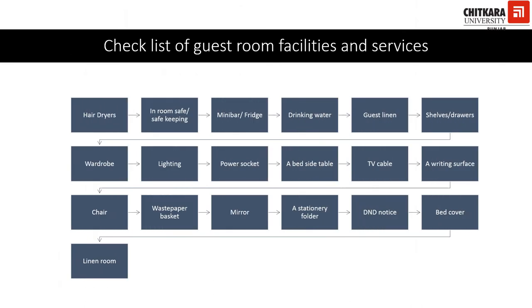Before we elaborate on guest room facilities, let's look at the list of supplies. Hotels may have hair dryers, in-room safe or safekeeping, mini bar or fridge, drinking water, guest linen, shelves or drawers, wardrobe, lighting, power socket, a bedside table, TV cable, a writing surface, chair, waste paper basket, mirror, stationary folder, D&D notice, bed cover, and a linen room. This is quite an exhaustive list; however, it is required for a comfortable stay of the guest.